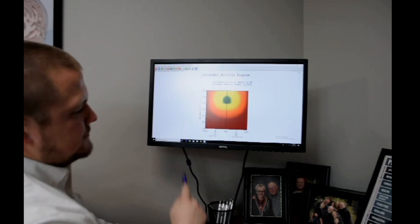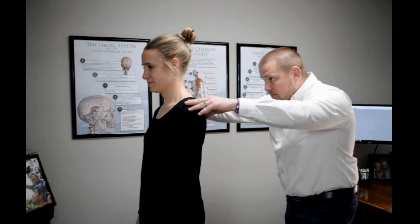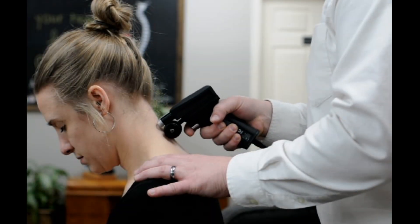After we go over that, we'll start the exam. We have everything from heart rate variability, neurological exams, postural, thermal, and even x-ray exams right here on site so that we can make sure that we give you the most specific and detailed care that you need to get better.